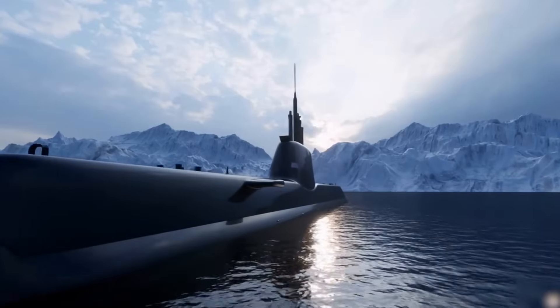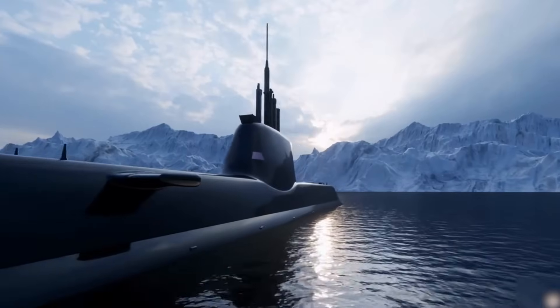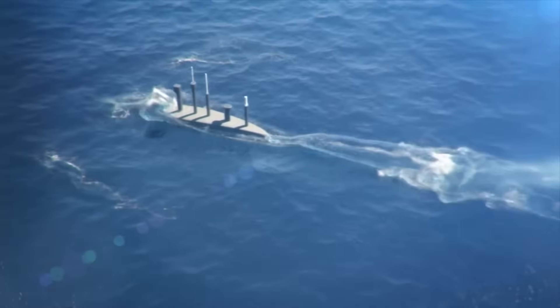especially now that control of the oceans is more important than ever? Join us as we explore how this new American submarine works, what it can do, and why it's making waves in global defense.